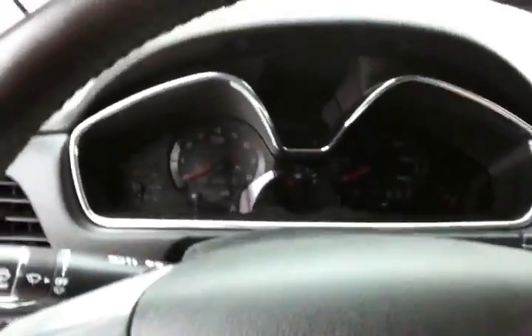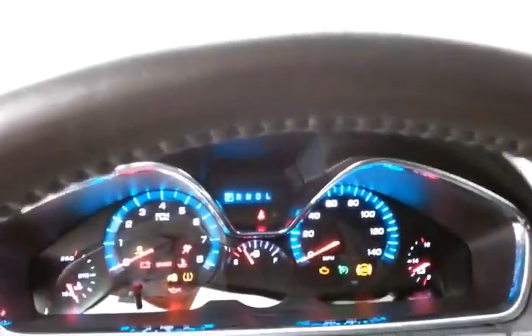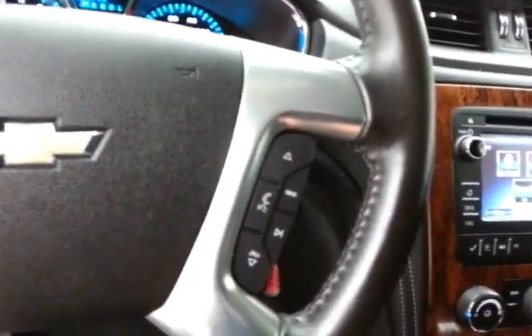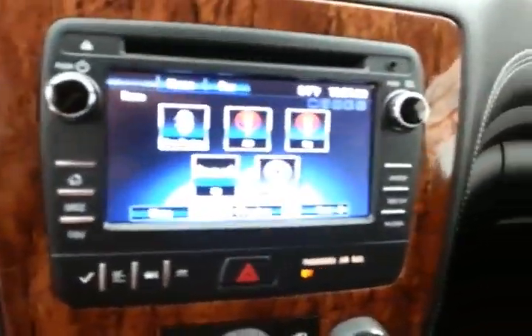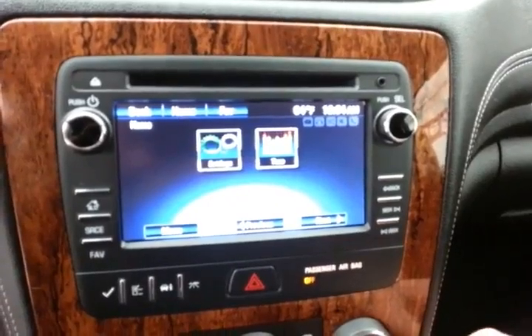Power windows, locks, and mirrors. Power driver seat, along with a tilt and telescopic steering wheel to put you in that perfect driving position. Large, easy-to-read gauges. Cruise control and steering wheel-mounted audio controls so you can keep your hands on the wheel.